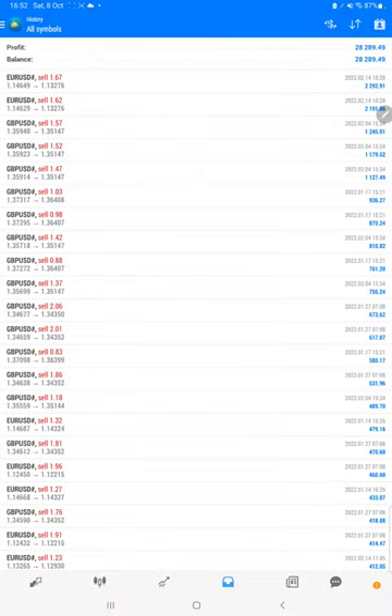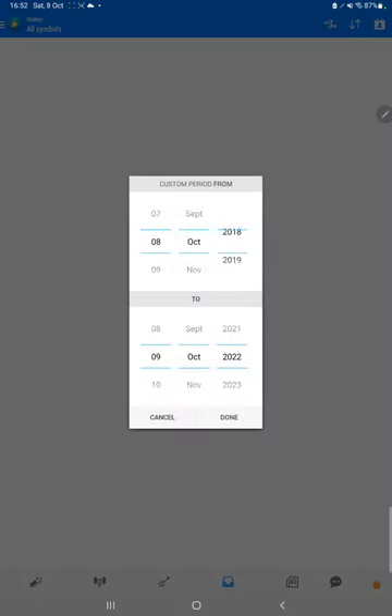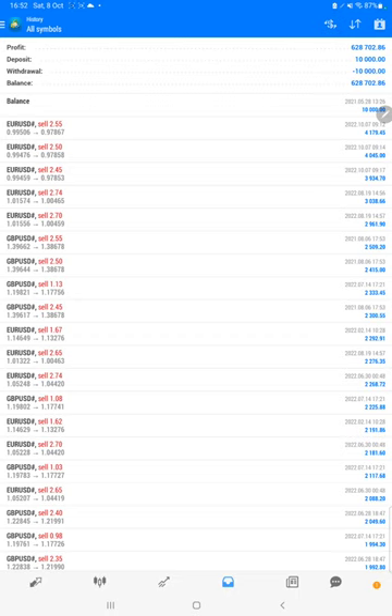Starting with a new update, first of all we will verify the trading account history on MT4. Here we will select a custom period so the total history will be available. As the number of trades is large, it is taking a little bit of time.